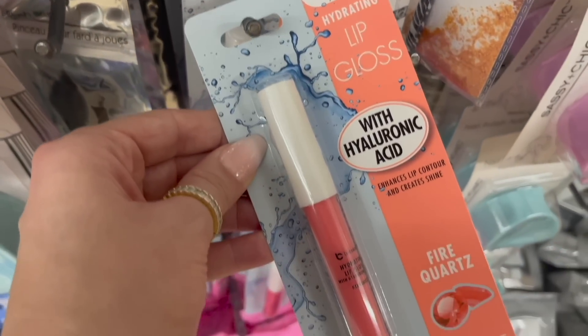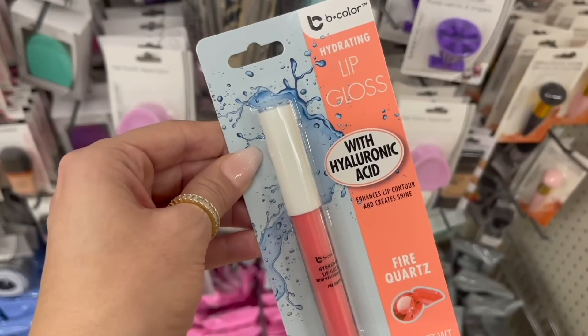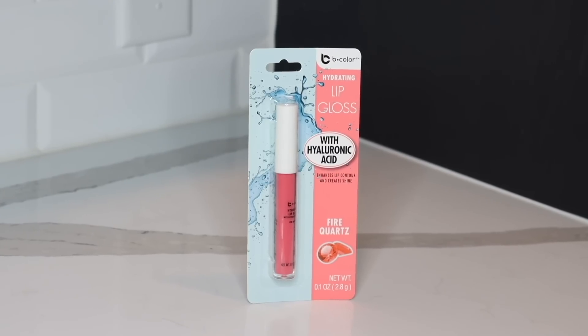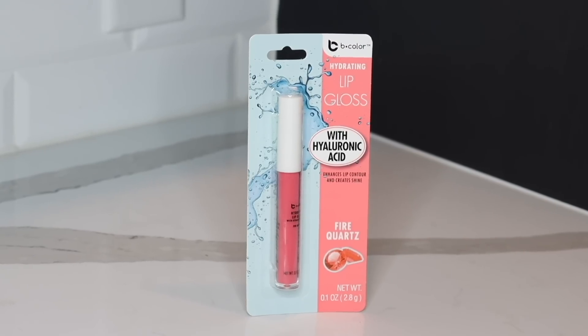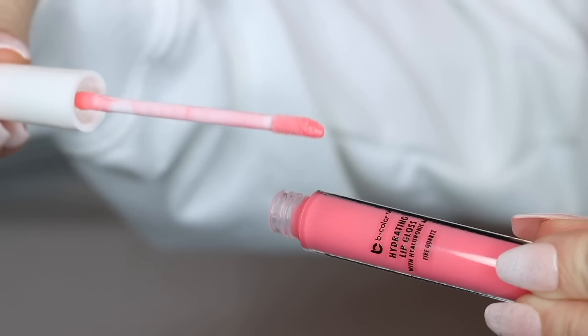Next is another item that I've heard a lot of good things about — it's this Hydrating Lip Gloss by B-Color with Hyaluronic Acid. I'm going to say this item does live up to the hype. Immediately after I put it on, I could tell that my lips felt more hydrated, and there's also a slight plumping effect that takes place too. So if you like lip gloss and you're looking for a good one at Dollar Tree, this is definitely worth picking up.